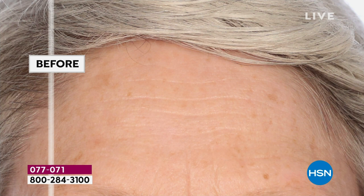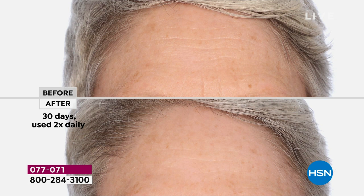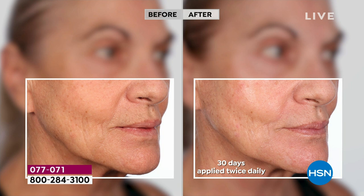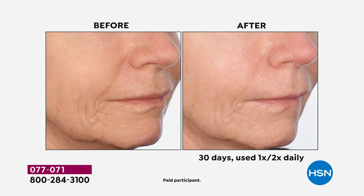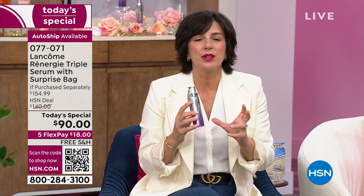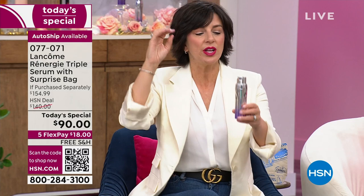Don't go to the counter expecting this price — they'll be happy to sell it to you for $140. When we launched this product, we sold out in about two weeks around the world and were out of stock for two to three months. We got it back in at $140 everywhere else, except here at HSN because we love our customers. This is the first Rennergy Triple Serum Today Special. Lancôme found the four key anti-aging ingredients for correction, protection, and prevention and housed them in three separate chambers.